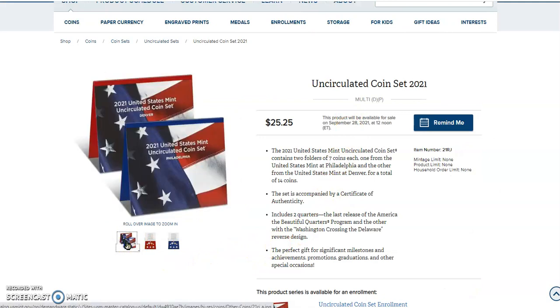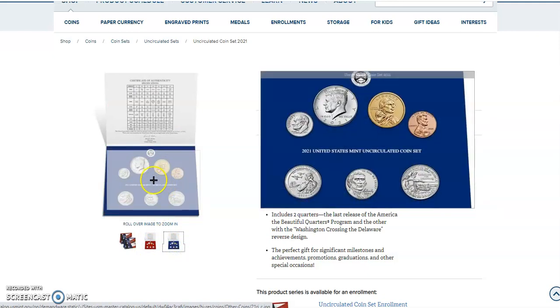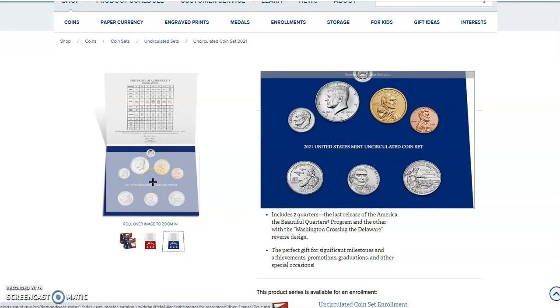There's going to be two folders with seven coins each. The Philadelphia — that's the blue one — and the Denver — that's the red one — and that's consistent throughout. These are going to be amazing. I'll go to the blue one; it's a little easier on the eyes. Now if you look over here on the right-hand side, you'll see the five coins that are standard circulation coins.